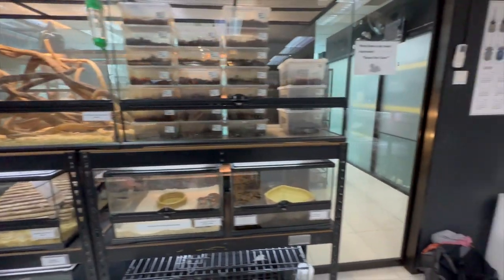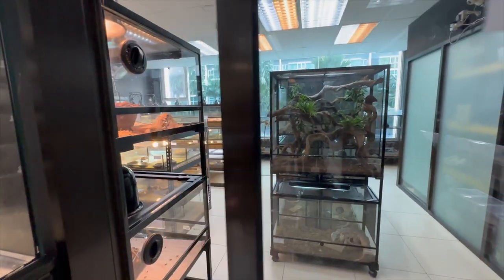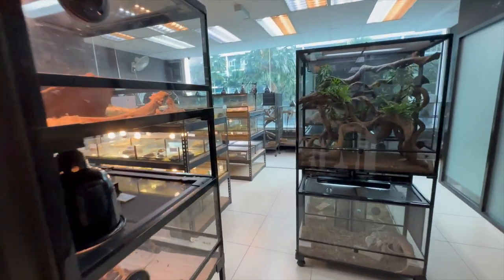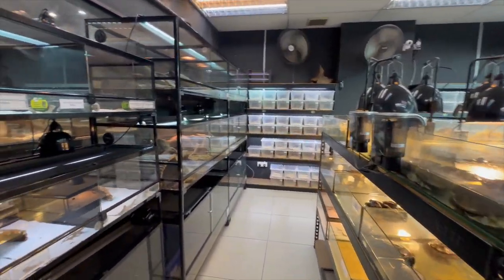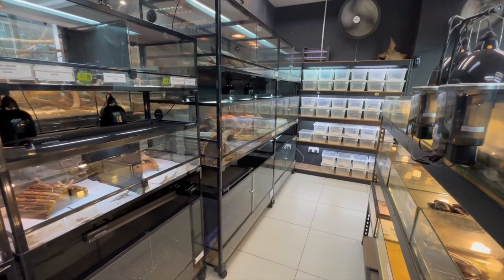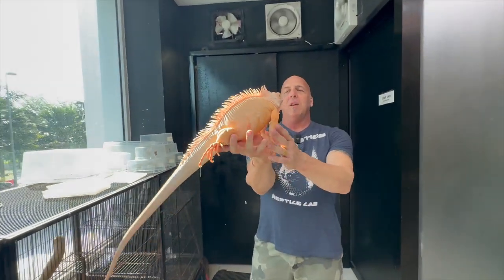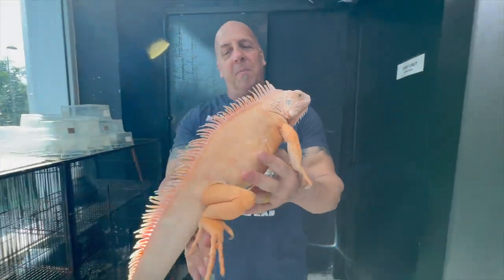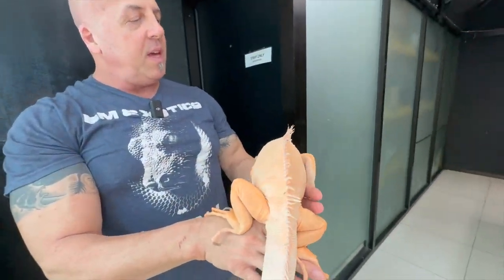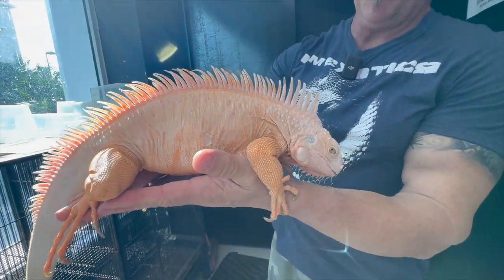We are heading into the warm room — where you can probably guess it's really warm. I'll take you guys around and show you some of this stuff, but one thing in particular I want to show you. This is pretty cool — an albino green iguana. This dude is super chill. This is an animal that they would bring to their trade shows for people interaction.